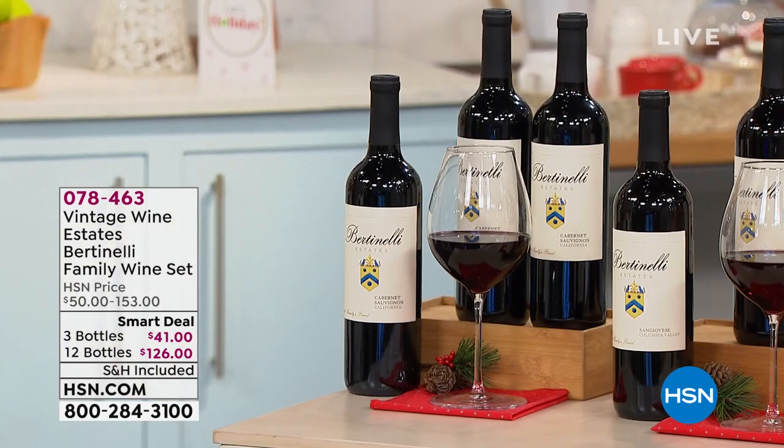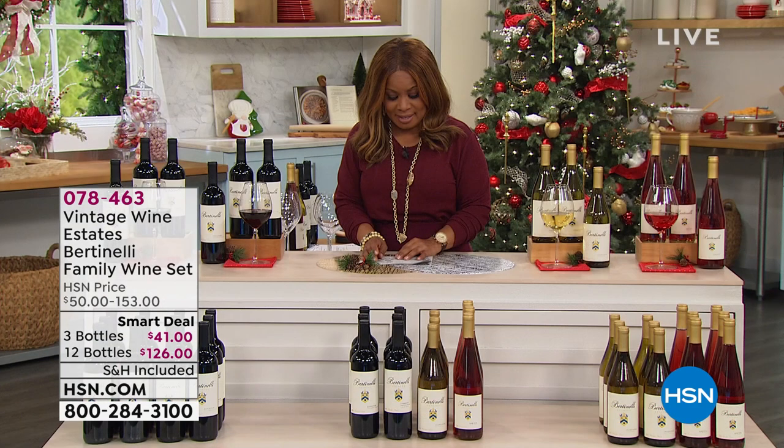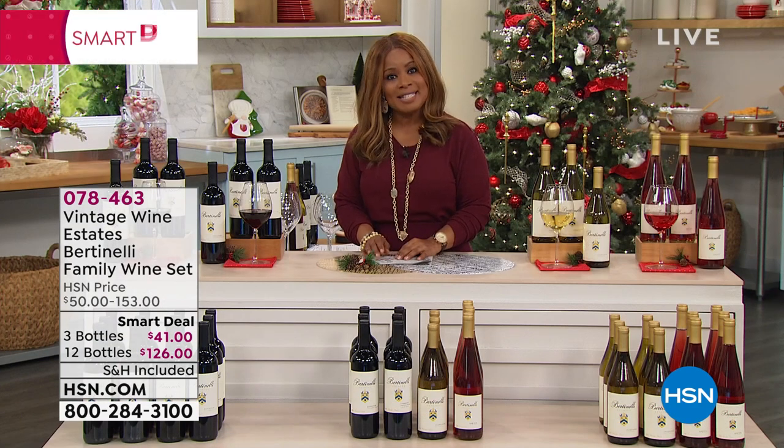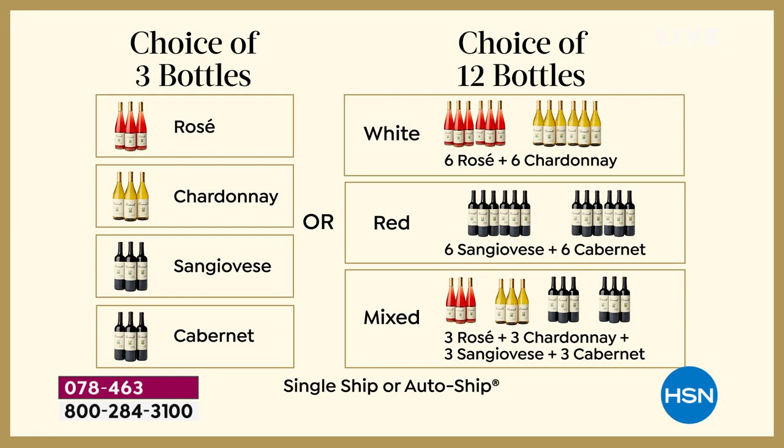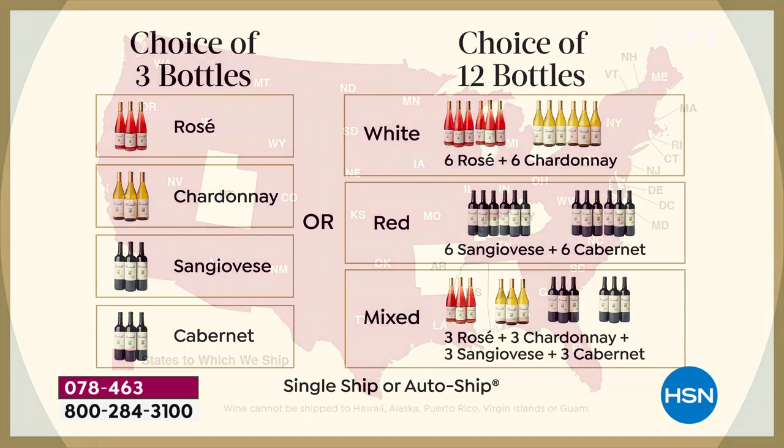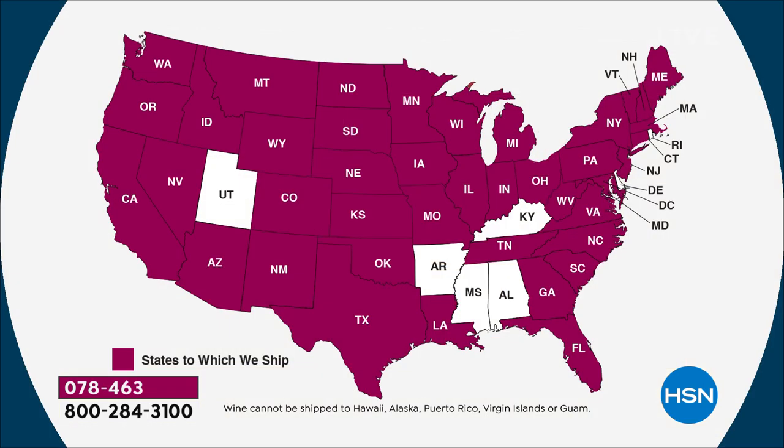In your 12-count, you can choose all white, where you'll get six and six; the red, where you'll get six and six; or if you're saying they all sound amazing and you just want them all, choose the mixed. You have the auto-ship or single-ship option — the auto-ship allows you to customize it, and we'll ship every three months. We can ship to all 42 states, and someone 21 years or older must be home to sign for the delivery.